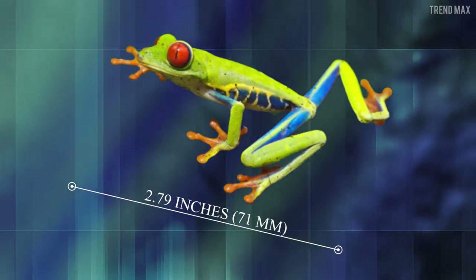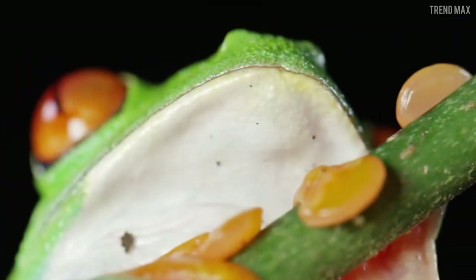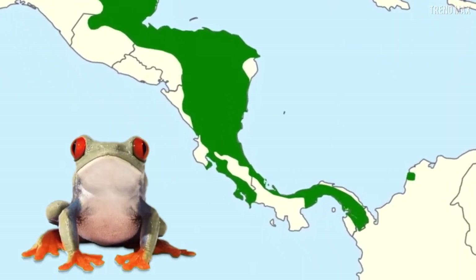It can grow up to 2.79 inches. Check out this friend clinging to a finger! This tiny carnivorous species feeds mainly on flies and crickets, and you can find it from eastern Honduras to northwestern Colombia.